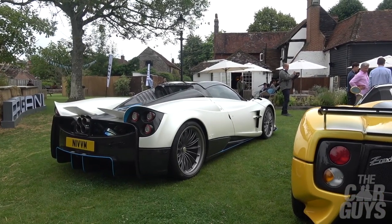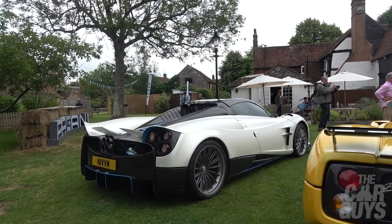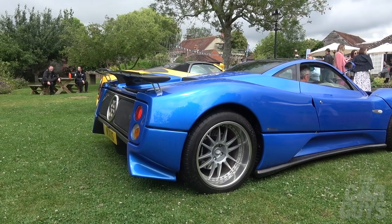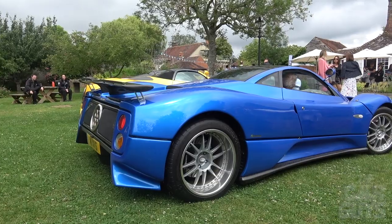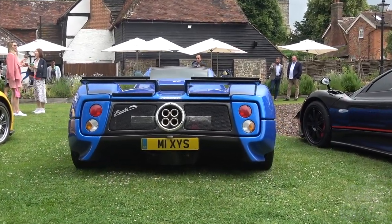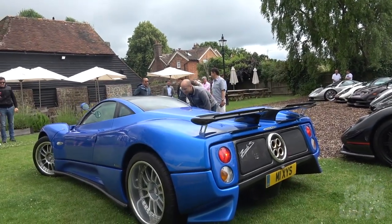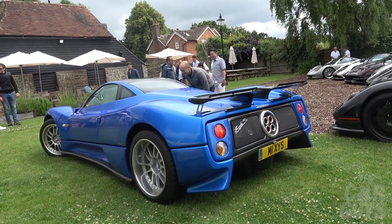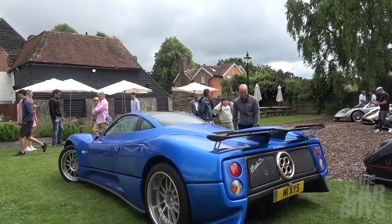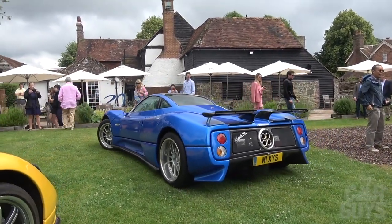And then here's the Huayra. I've never really gelled with the Huayra shape — it's never really attracted me, unlike the Zonda. I have to say, I love the blue of this car — it's such a classic. I think the Zonda S is definitely the one I would have. Very classic shape, very clean lines, a very exceptional car.